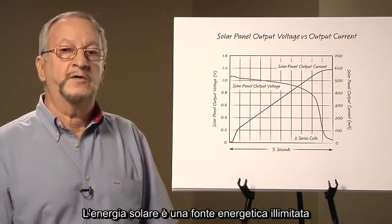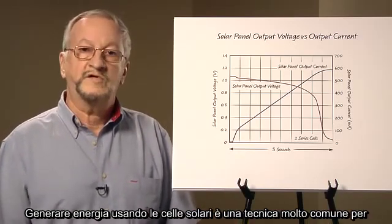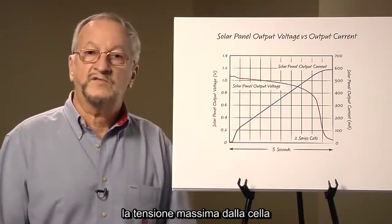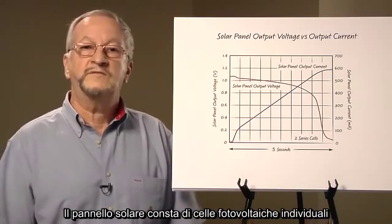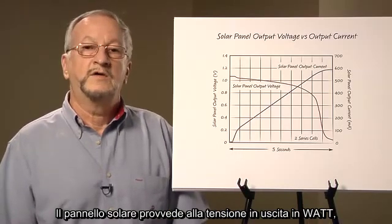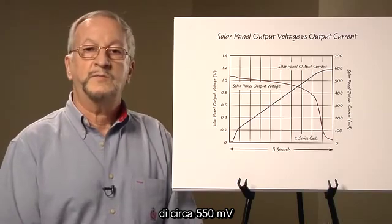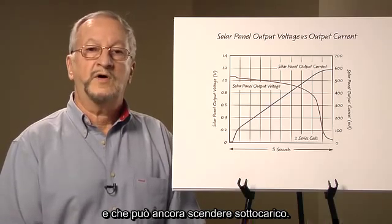Solar energy is an unlimited source of power generating about 1000 watts per square meter in full sunlight. Generating power using solar cells is very popular because of their ability to generate voltage directly from sunlight, although additional circuitry is needed to extract the maximum power from the cell and to control the storage of this power. A solar panel consists of individual solar cells connected in series or a combination of series and parallel configurations. Solar panels are specified in watts of output power. Each cell in the panel produces an open circuit voltage of approximately 550 millivolts at 25 degrees C, dropping to 500 millivolts at 45 degrees C, and dropping further under load.